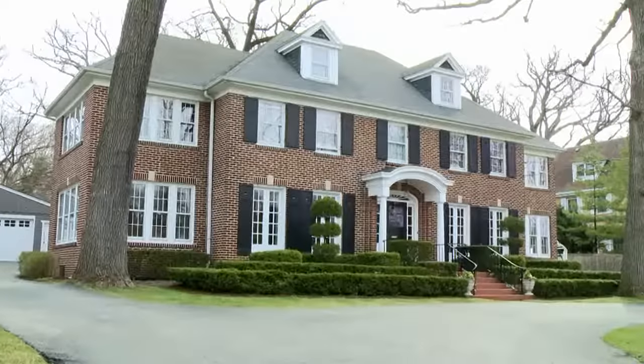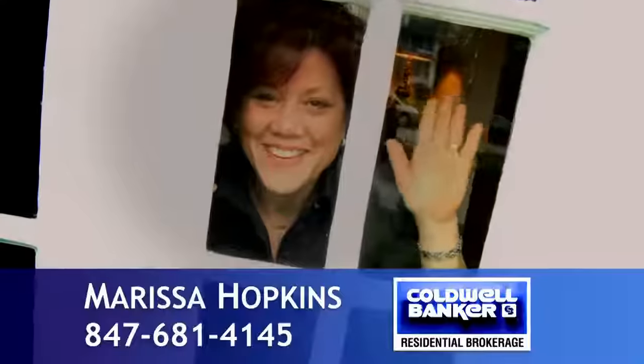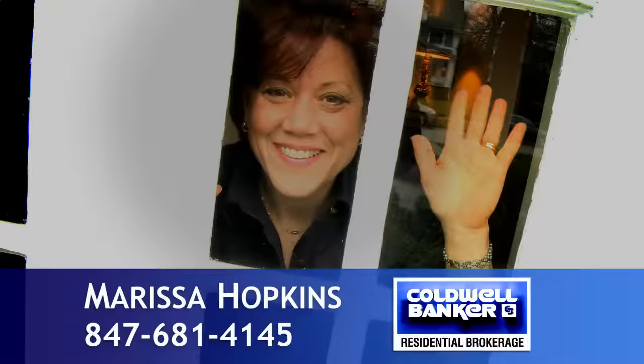For more information, visit homealonehome.com or call 847-681-4145. We'll see you next time. Bye.